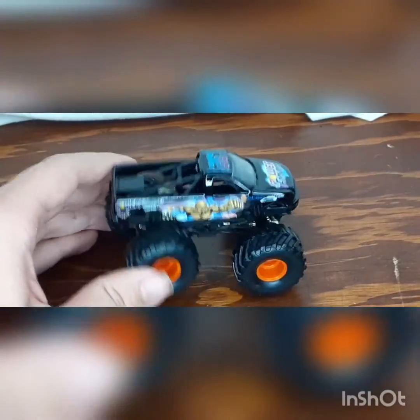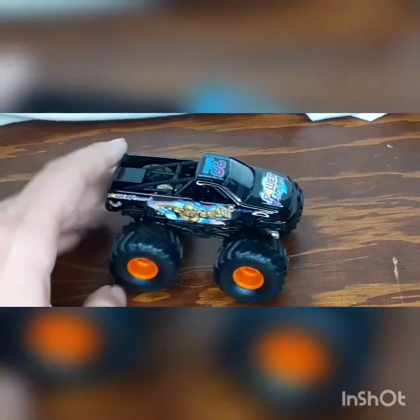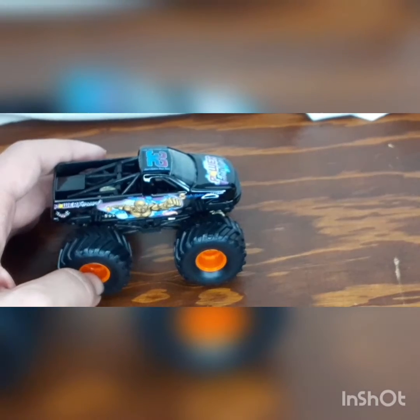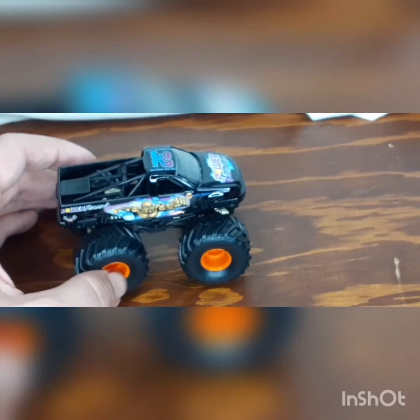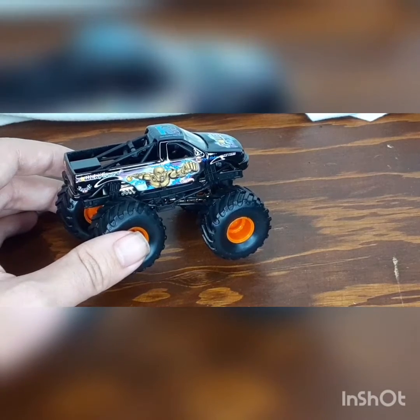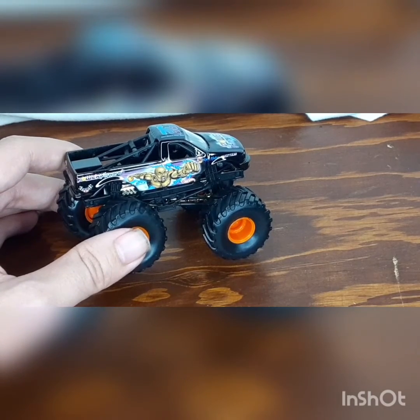Camera just tilted — anyway, here's the truck itself. We got the orange rims and the black tires, the black body panels, and a metal chassis as well.